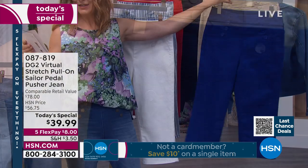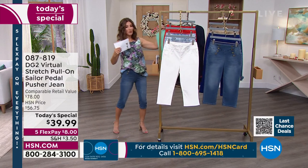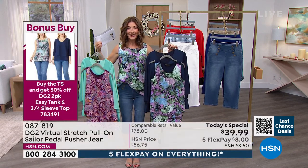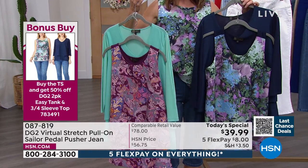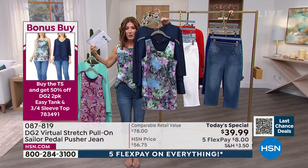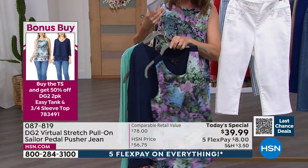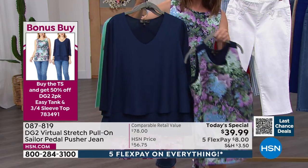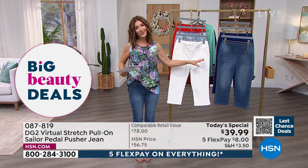If you're shopping for the jeans, the bonus buy item number is on screen — you can get a two-pack. It's our customer appreciation finale. A two-pack of Easy Tops: one tank, one three-quarter length sleeve top, two for 50% off. Instead of spending $70, you get two tops for $35. Almost everybody should add that to the purchase of your Today's Special. And it's a great opportunity to jump right in — go to hsn.com.